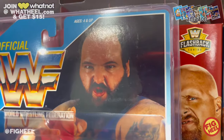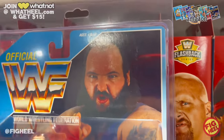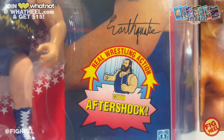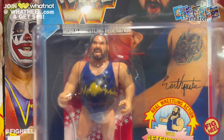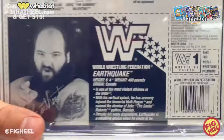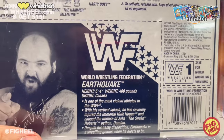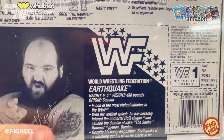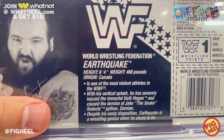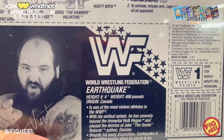Last but not least of the Hasbros is Earthquake — Typhoon's partner. It's crazy how young Earthquake looks in his picture — I would have thought he was in his late 40s, but Google it, it's unbelievable. He's in black for the card art, with a plain blue singlet, and his move is the Aftershock. The back reads: '6'4", 460 lbs from Canada — one of the most violent athletes in the WWF. His vertical splash has severely injured Hulk Hogan and caused the demise of Jake the Snake Roberts' python Damian. Despite his nasty disposition, Earthquake is a wrestling genius when he elects to be.'